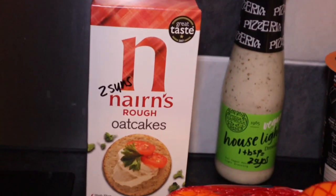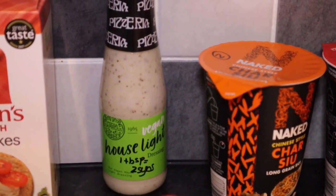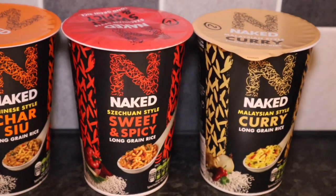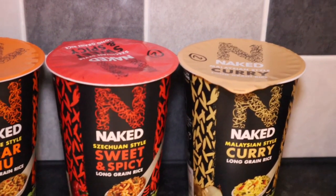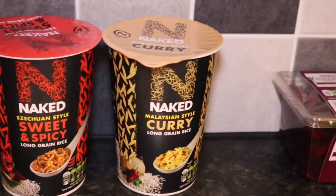We'll start at two syns. So we've got some Nairns oat cakes — two syns each. Some Huse Light vegan dressing, the pizzeria one — one tablespoon is two syns. I got three of these Naked long grain rices and they're all two syns each — the char siu one, the sweet and spicy, and the curry.